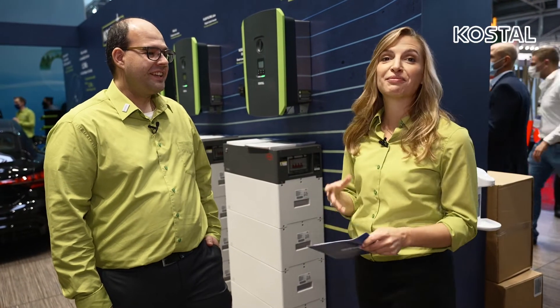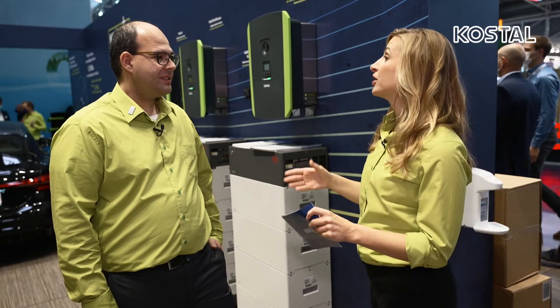Kostel also has the PlentiCore BI. What's so special about the battery inverter? The PlentiCore BI can be used for existing plants to equip them with a battery storage. We have compatibility to the known battery systems, known from the PlentiCore Plus, and it's really easy to integrate a new storage system to an existing plant. You also have the possibility to use up to 10 kilowatt charge and discharge power.